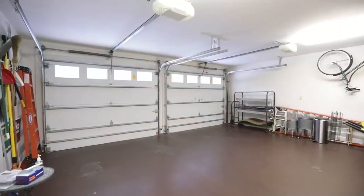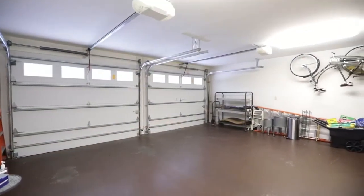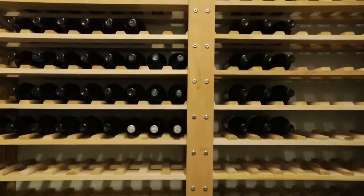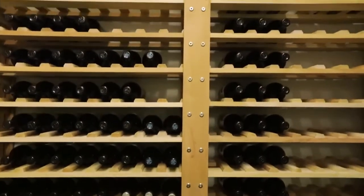The two-car garage has an abundance of storage space, including a separate custom-built wine cellar that's perfect for keeping your bottles safely stored and chilled at 55 degrees.